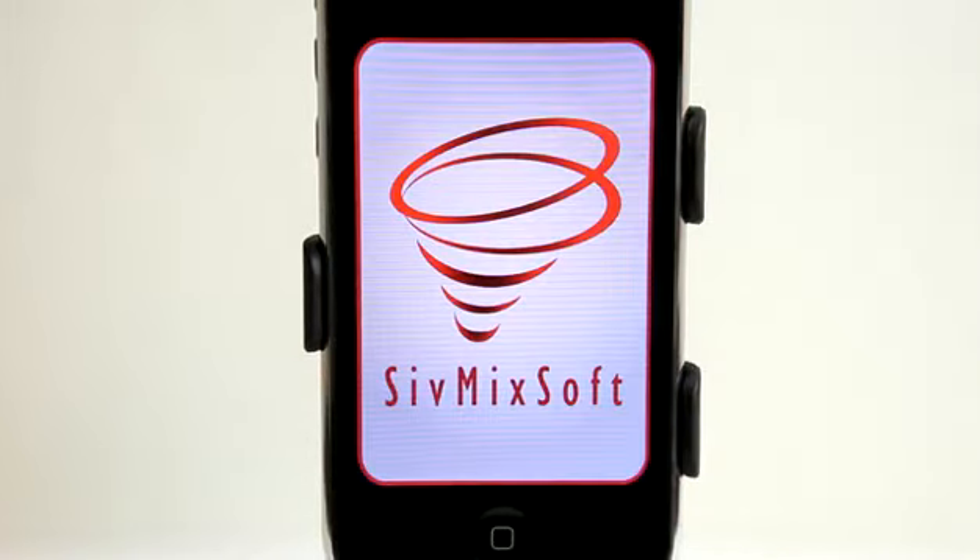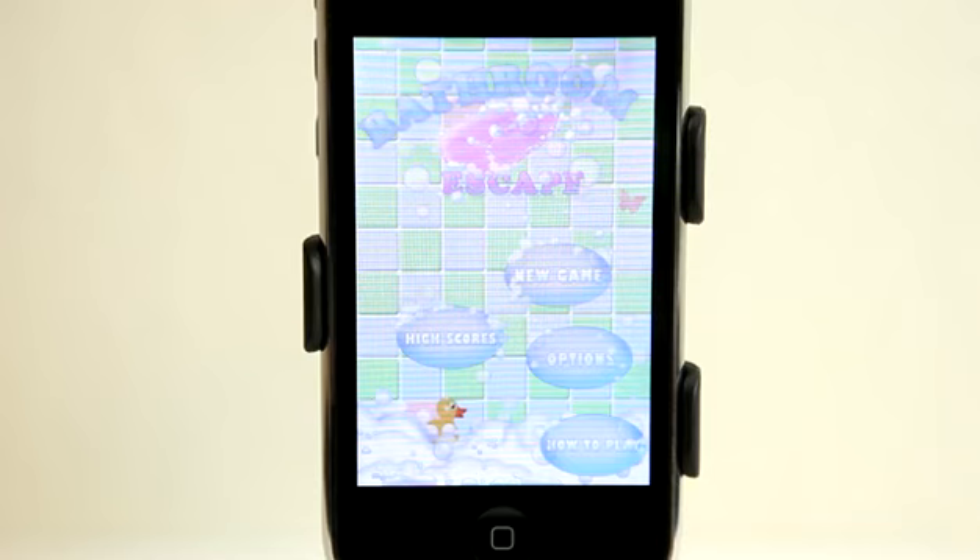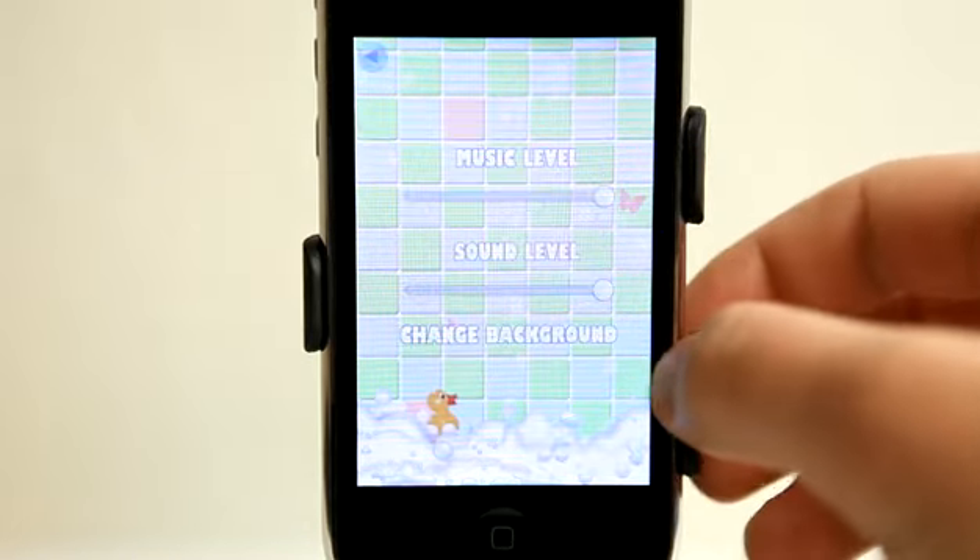Hey, this is Jared with The Daily App Show. We're going to take a look at Bathroom Escape. It's a fun little game to let the time go by. We've got some music playing and some options, really basic sound effects.